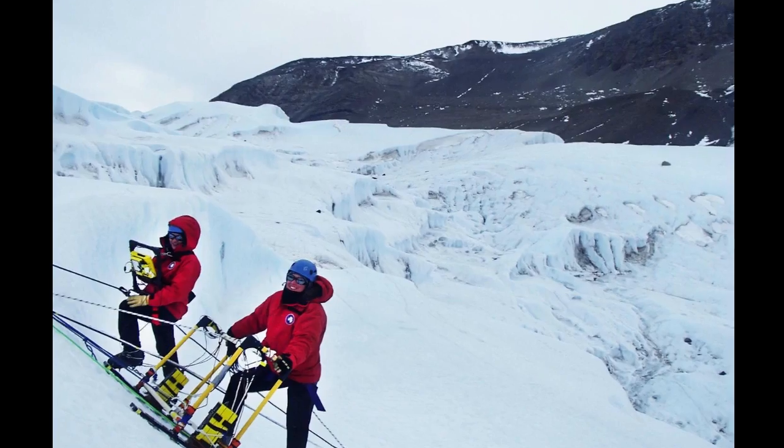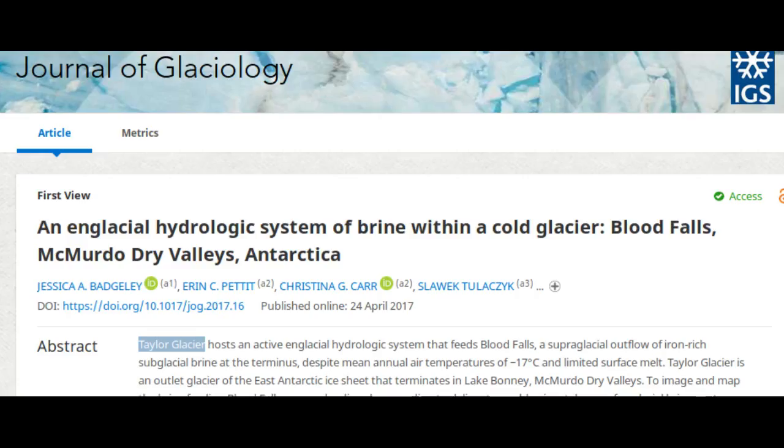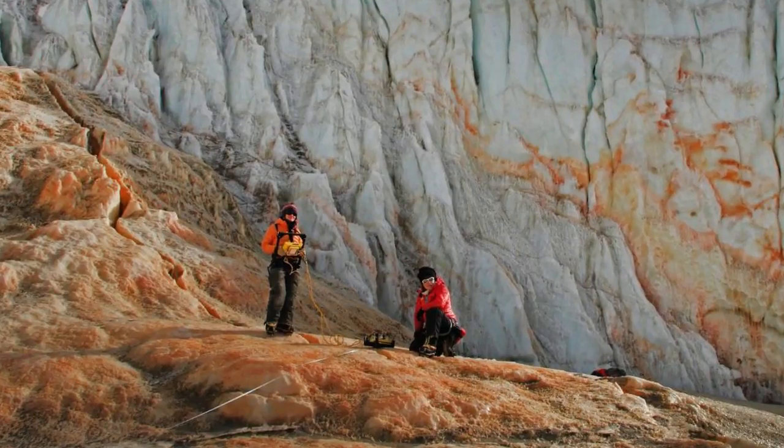The team's study, published in the Journal of Glaciology, describes the brine's 300-foot path from beneath Taylor Glacier to the waterfall. This path has been a mystery since geoscientist Griffith Taylor discovered Blood Falls in 1911.